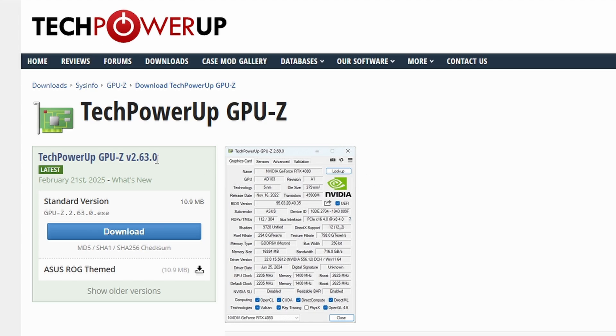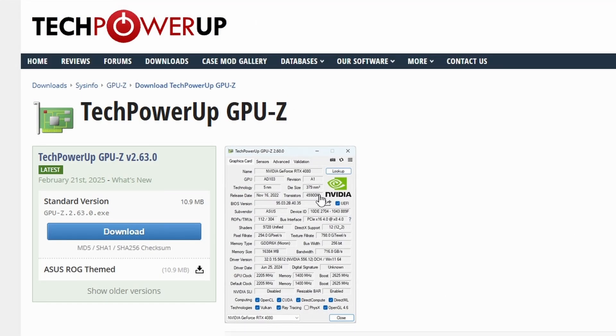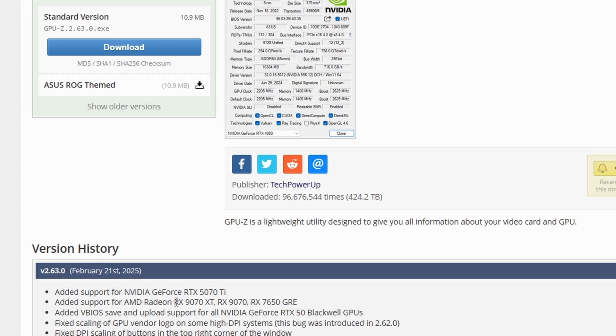GPU-Z version 2.63.0 has been updated by TechPowerUp, adding support for the NVIDIA GeForce RTX 5070 Ti, the AMD Radeon RX 9070, RX 1970, and RX 7650 GRE. This confirms the RX 1970 series is launching very soon, as we're at the end of February, and GPU-Z already shows support for both the RX 1970 XT and RX 1970.